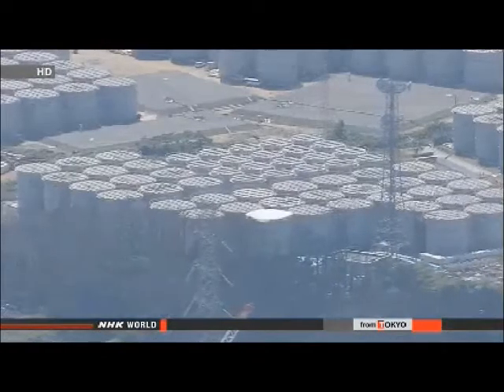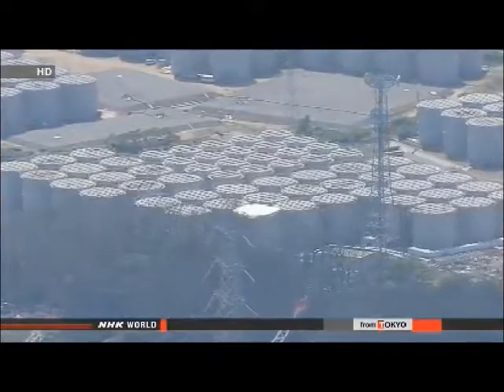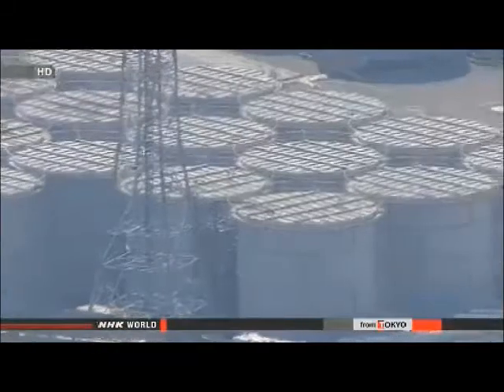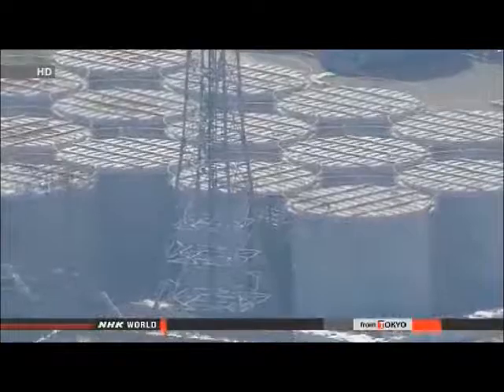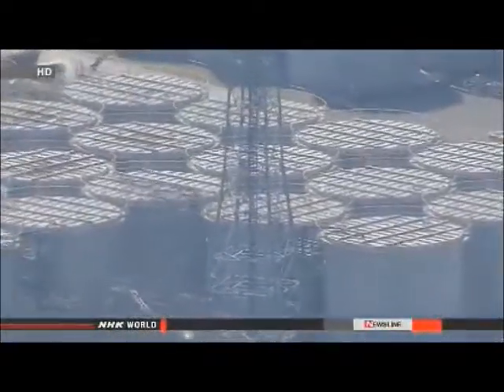The officials say the water inside the barriers contains up to 440 becquerels per liter of radioactive strontium — 44 times the government limit. TEPCO officials plan to drain the area inside the barriers to find out what caused the levels to fall. They suspect the water may have seeped into the soil.